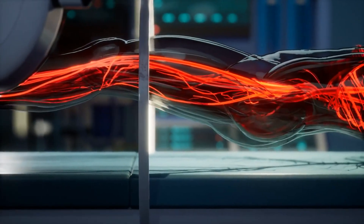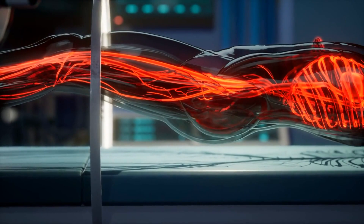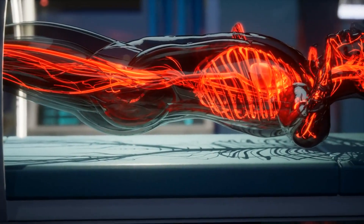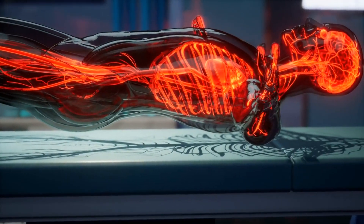It aids in pre-surgical planning by mapping out veins and arteries and evaluating the severity of plaque buildup, which is crucial for procedures like angioplasty or bypass grafting.